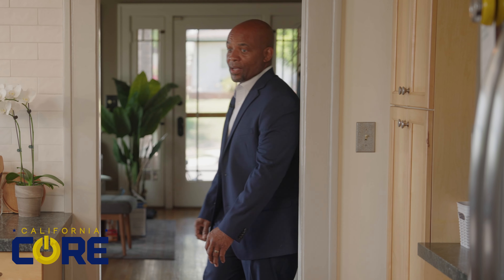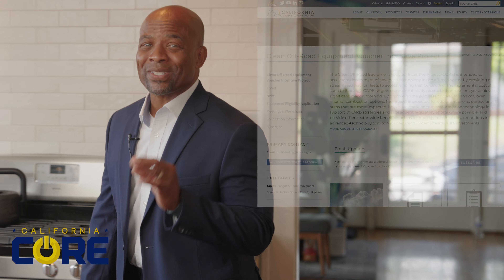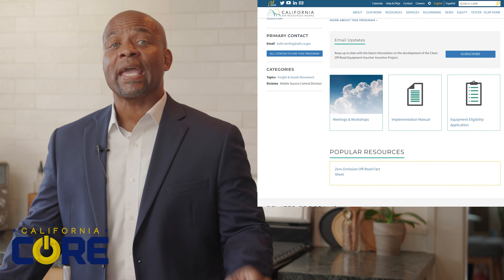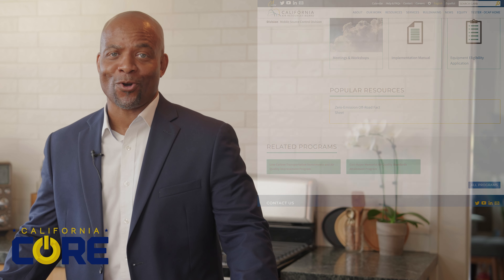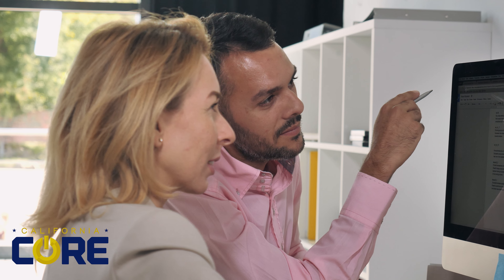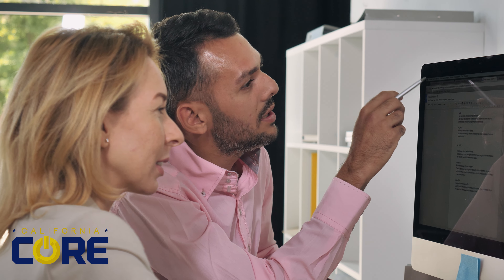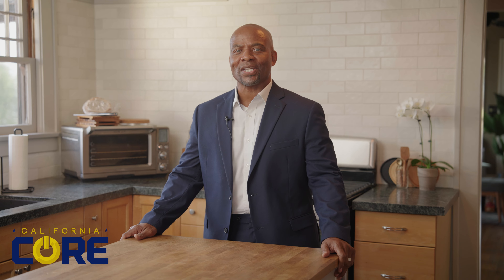So, how does it work? First, equipment manufacturers work directly with CORE to have their models deemed eligible and added to the browsing catalog at CaliforniaCORE.org. Then, equipment dealers sign up and take a CORE dealer training to become eligible. And when you are ready to purchase, the process is straightforward.